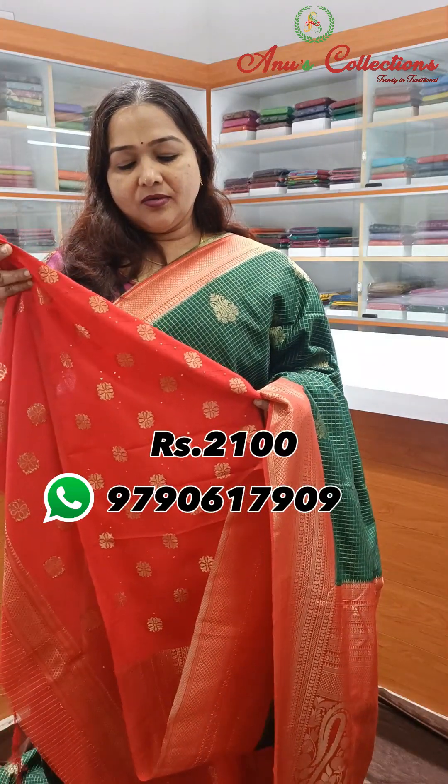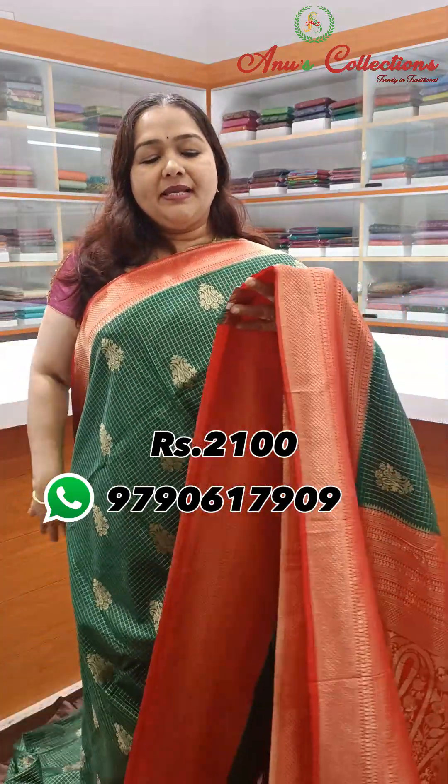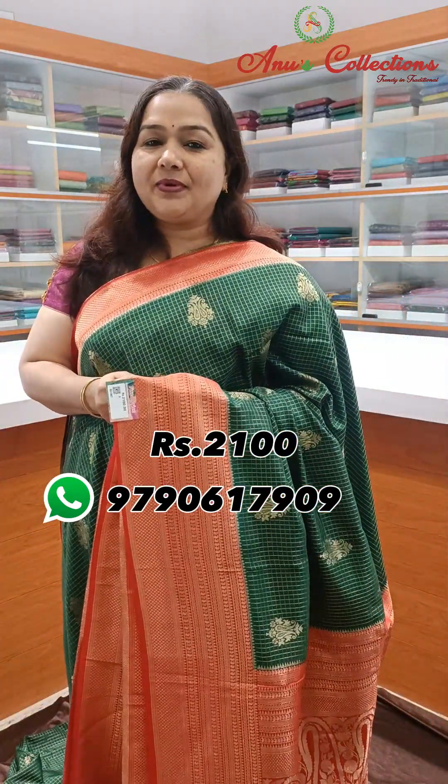Weaving blouse with small motif mild sequined design — pretty colour combination. Priced at $2,100. Very rich variety.